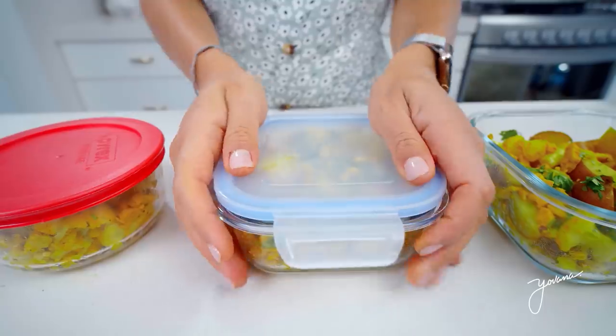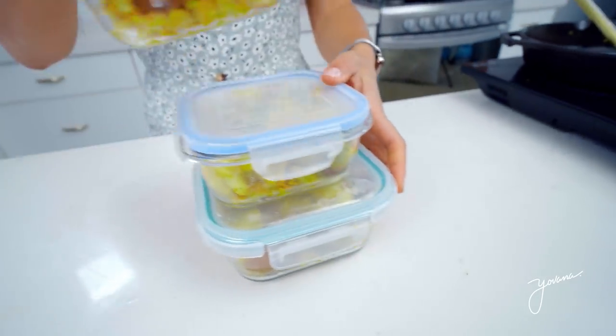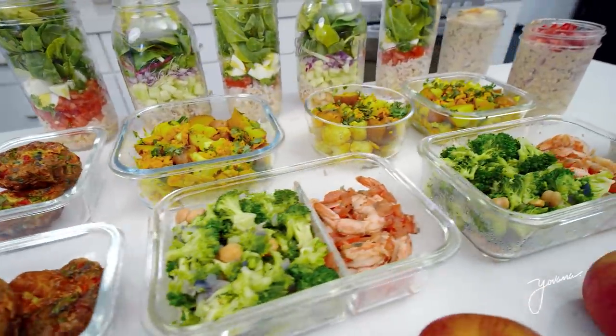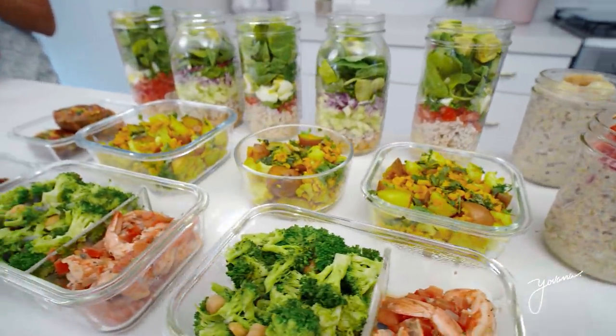If you make this, please tag me on Instagram at Yovanna and use the hashtag YovannaFam. I can't wait to see your creations. So this is our beautiful spread, our meal prep for the week. Doesn't this look so delicious? I want to know which one of these recipes you want to try — let me know in the comments below.